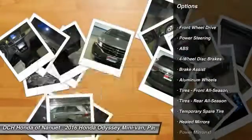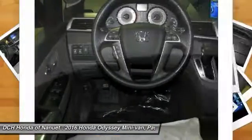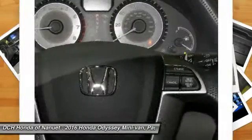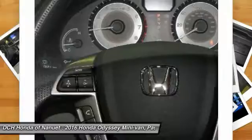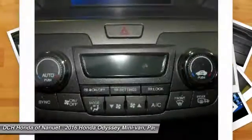Anti-lock braking system. Power passenger seat. Keyless entry. Steering wheel audio controls. Bluetooth. Power steering. Adjustable steering wheel. Hard disk drive media storage. Aluminum wheels. Cruise control.